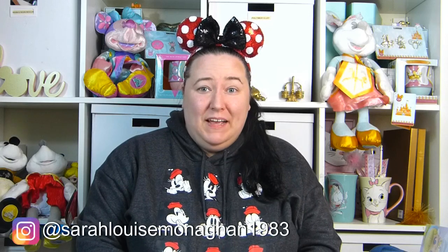Hi! Welcome back to my channel and today I have another Disney haul for you. Today I've got items from Primark, some from 365 Games, and one item from eBay. So let's get started with the haul.